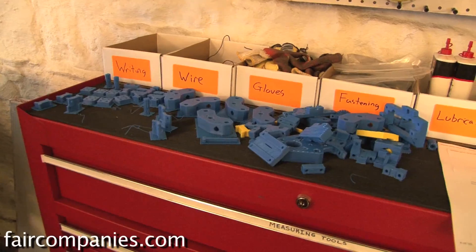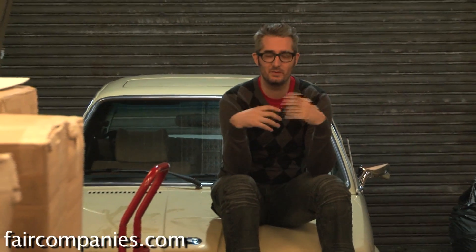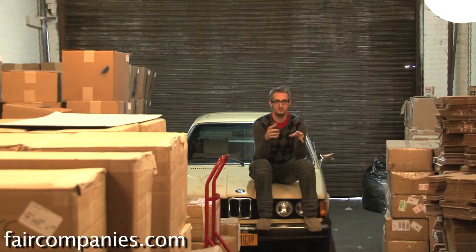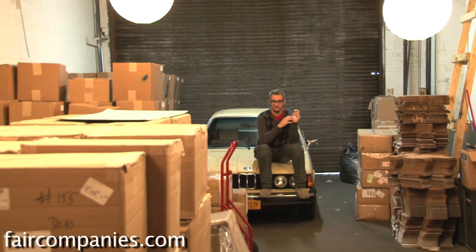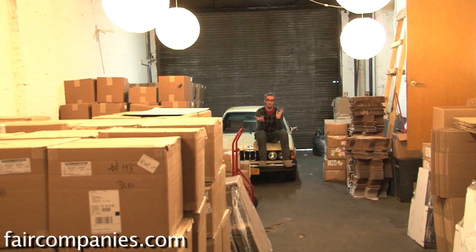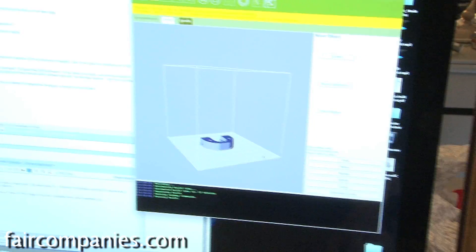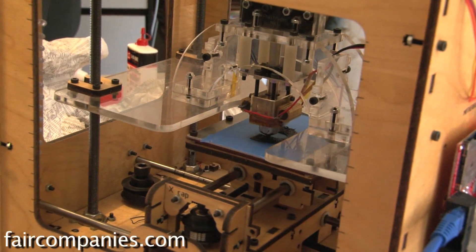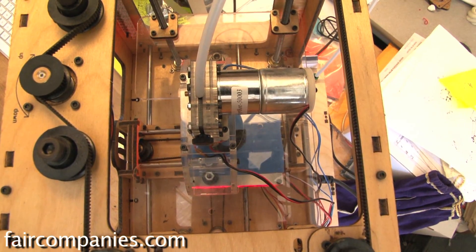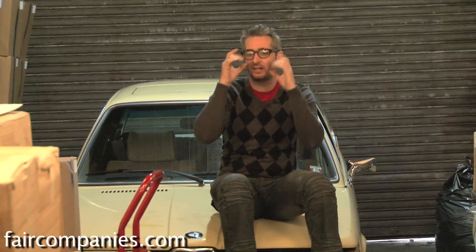There's this thing that happens when you get a MakerBot — you start thinking about the things around you. We're used to shopping: I need something, I'll go shopping for it. But that thing has been transported from a foreign country on a ship, then transferred to a train, then a big truck, then to a store, and then to you. Having a MakerBot shortcuts all that. The time from a thought to a thing is short — you can just manifest something. That's really a change in the way you think. You start thinking, could I make that instead of buy it? I call it MakerBot goggles.